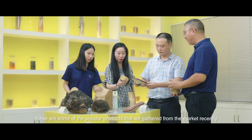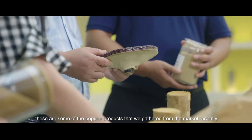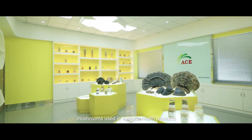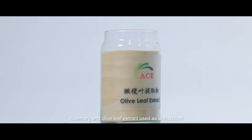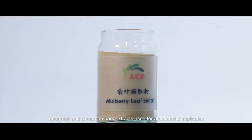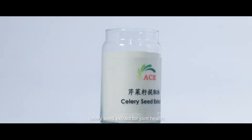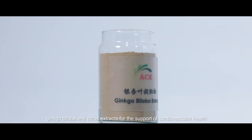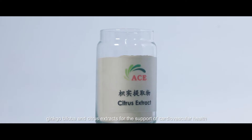These are some of the popular products that we gathered from the market recently: mushrooms used in immune health products, rosemary and olive leaf extract used as antioxidants, mulberry leaf, fenugreek and cinnamon bark extracts used for anti-diabetic applications, celery seeds extract for joint health, and ginkgo biloba and citrus extracts for the support of cardiovascular health.